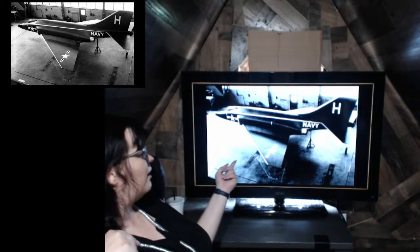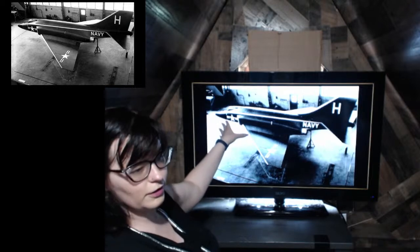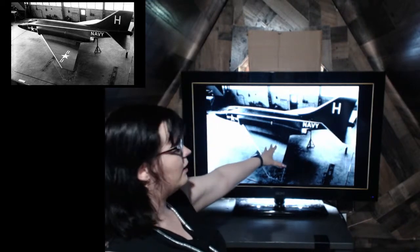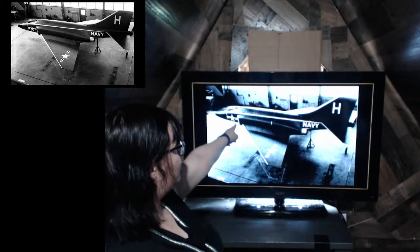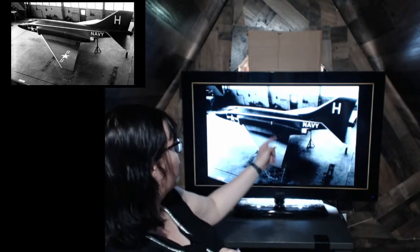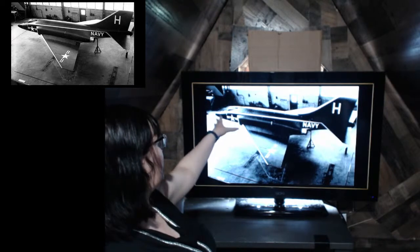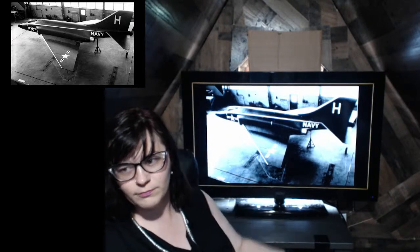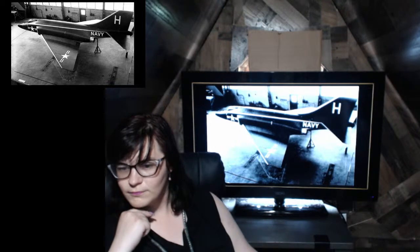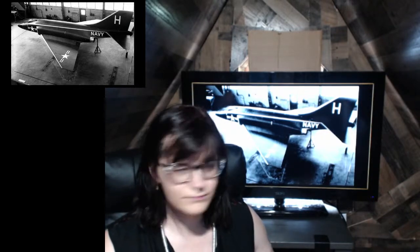This is the F-3H Demon, the immediate predecessor to the F-4, and what the F-4 was built from. You can see a lot of similarities. The dual J-34 engines were simply upgrades of what the F-3H had. You can see the dual jet intakes at the front, which were kept. The straight wings here were extended and lifted upwards, and the downward fin had yet to be developed but you can see where it would be. The cockpit would be lengthened. So it started with the F-3H Demon and then went to the F-4 Phantom — or as pilots called it, the Pig.